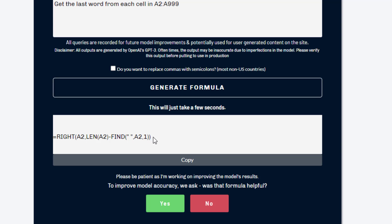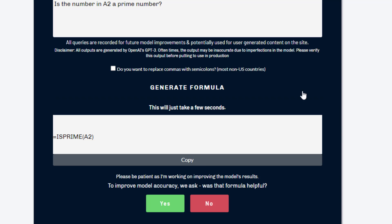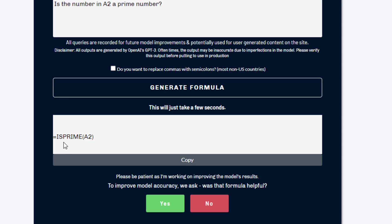Here's another one: 'Is the number in A2 a prime number?' Generate formula. It comes back with a function that doesn't exist but should exist, called ISPRIME. So that's pretty wild — it's suggesting something that Microsoft should be doing but hasn't done yet. It's not even in beta. Interesting that it's suggesting that.